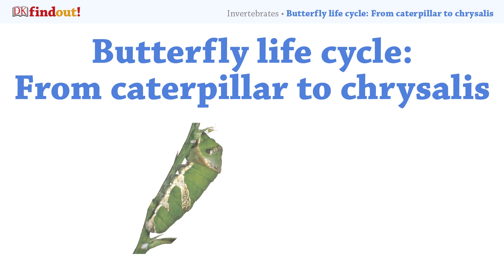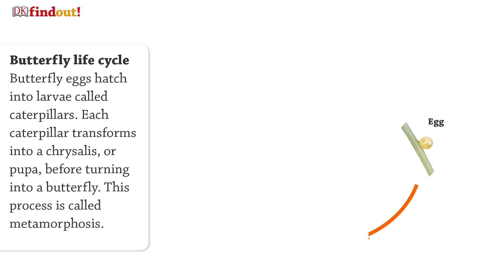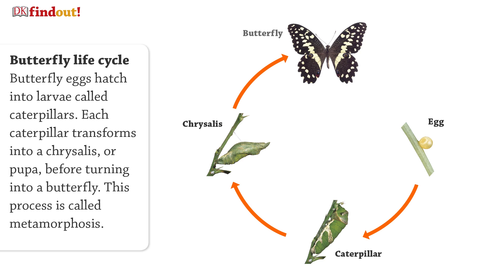Butterfly Life Cycle: From Caterpillar to Chrysalis. Butterfly eggs hatch into larvae, called caterpillars. Each caterpillar transforms into a chrysalis, or pupa, before turning into a butterfly. This process is called metamorphosis.